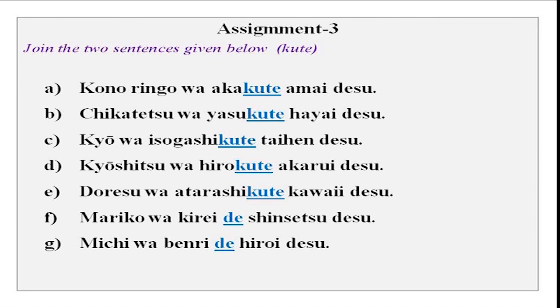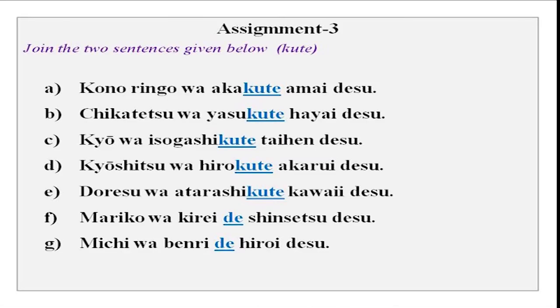Now a na-adjective is being combined with an i-adjective. You will see that the first adjective changes and the second one remains as it is. That has to be kept in mind.